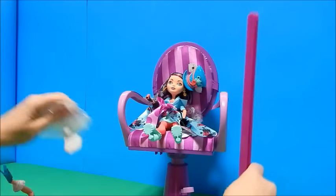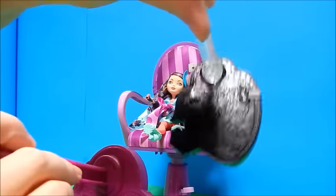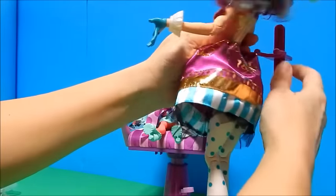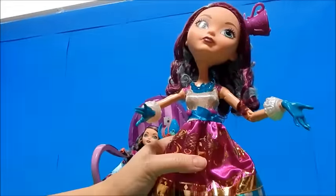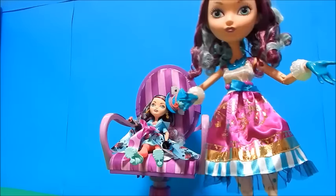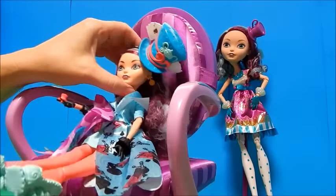Oh, I almost forgot — she does come with a doll stand. It says 'Ever After High' at the bottom and it's all in that purple color. The clippy stands are very stable but I feel like they pinch the fabric, which bugs me sometimes because I don't like to ruin their beautiful costumes. Okay, let's take this little lady and see if we can do something with her hat.